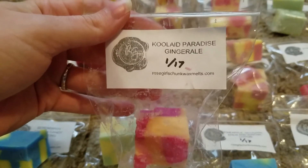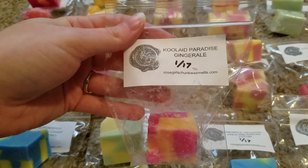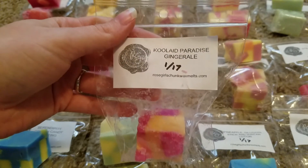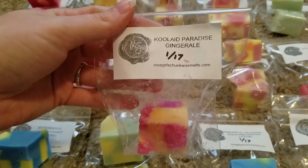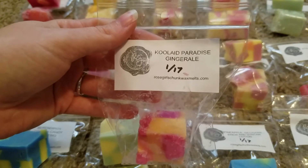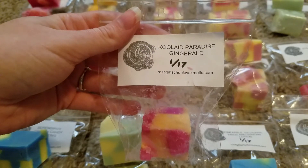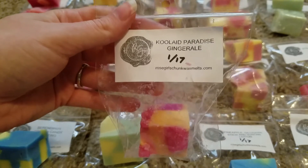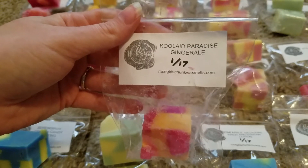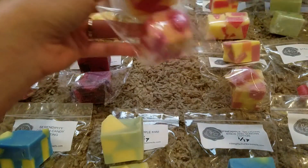The next one here is Kool-Aid Paradise Ginger Ale. Right off the bat I get a little bit of that fizziness from the ginger ale, and then I'm getting kind of a pomegranate-y scent — like a grape or pomegranate, some kind of deep fruit with that fizzy ginger ale scent. It's not over-the-top fizzy, just enough that it's really nice. It's like a fizzy fruity summer drink.